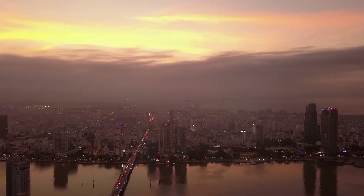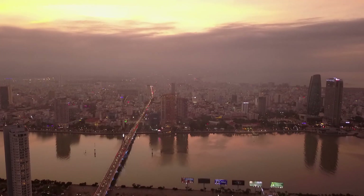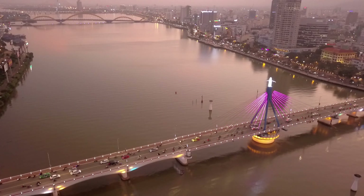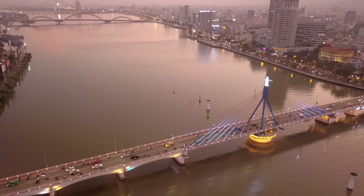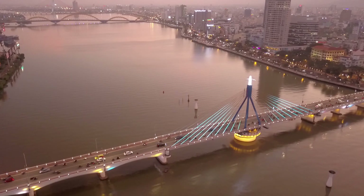Hello, hello, hello. Today we're going to Da Nang, a coastal city in central Vietnam. This is one of my favorite places to visit as I've been here many times before in the past couple of years.